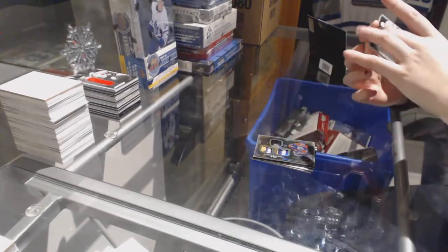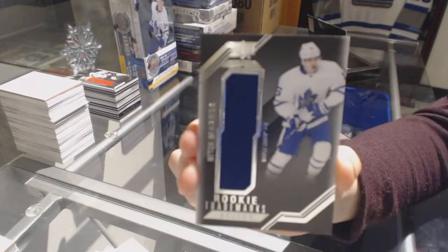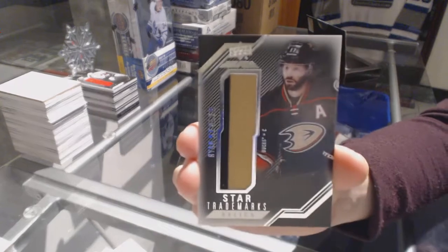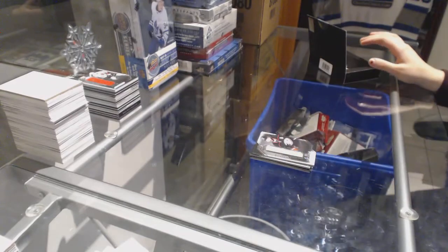We've got a rookie trademark relics jersey for the Toronto Maple Leafs, Mitch Marner. And a star trademark relics jersey of Ryan Kesler for the Anaheim Ducks. We'll see you next time.